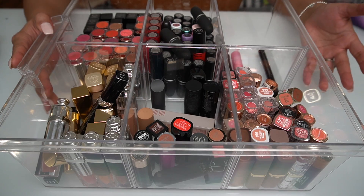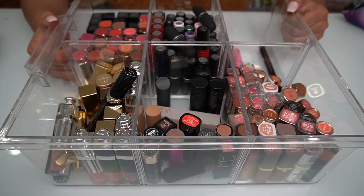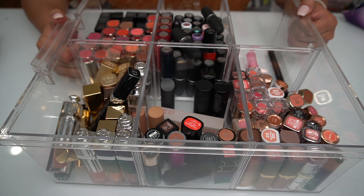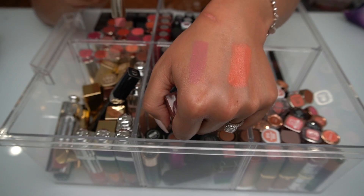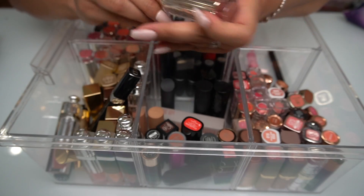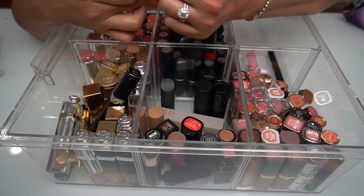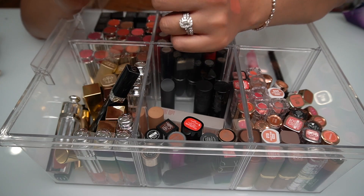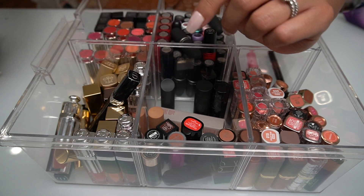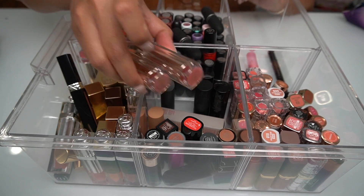That is it for the lipstick section pretty much. I do have a top vanity lipstick holder which I'll show at the end, but this is the majority of my collection. I kind of wish I got rid of a couple more — I feel like I want to get rid of more Estée Lauder. This color right here is just too light. And that one is definitely too bright of a pink right now, and I have other shades like that, so I'll get rid of this one as well. At least I got rid of these two.